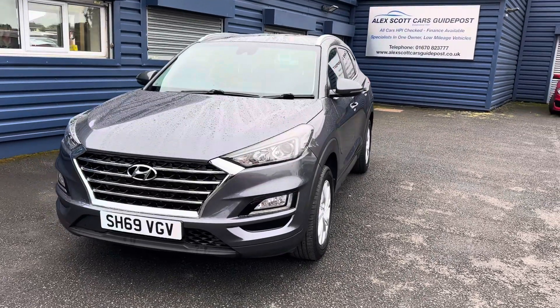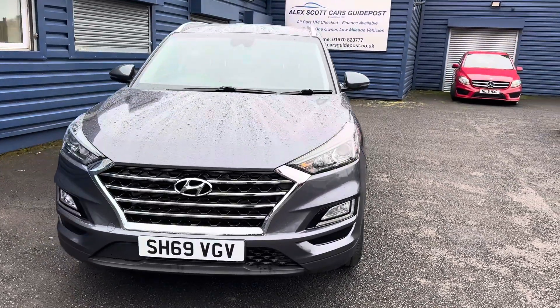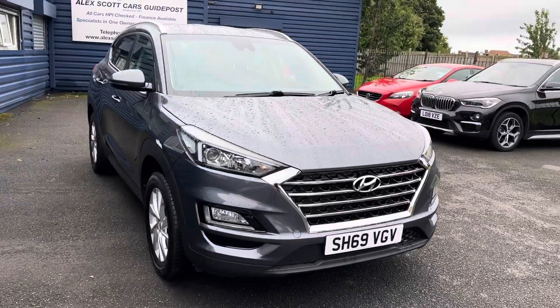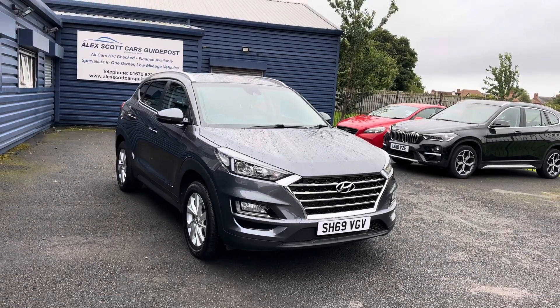Welcome to Aliscott Cars in Kaipos, Northumberland. I'm pleased to offer for sale this lovely Hyundai Tucson. It's a 69 plate, registered in January 2020.